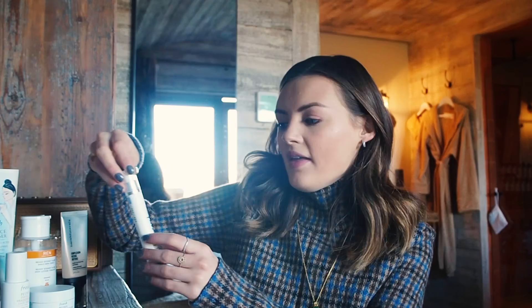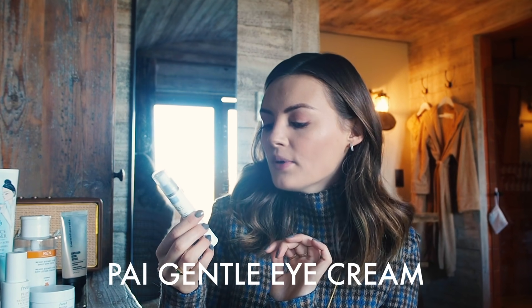For eye cream, morning and night, I use the Pai gentle eye cream. It is exactly that — a very gentle eye cream. It's not going to do anything spectacular if you're looking for a super anti-ageing or brightening one, but I personally just like something really gentle around the eye area, and this one is perfect for that.